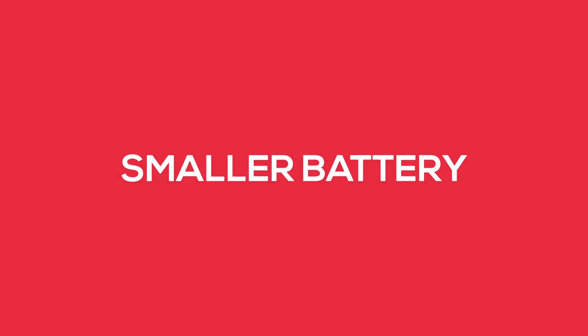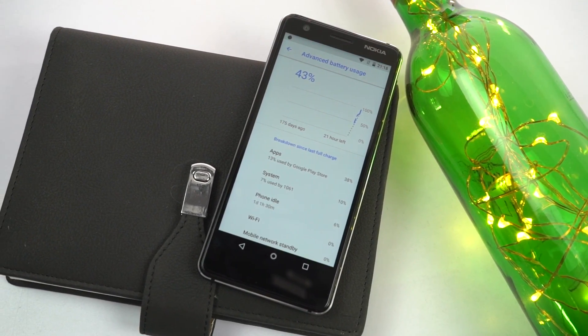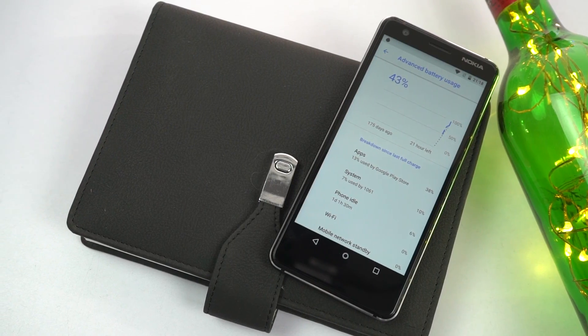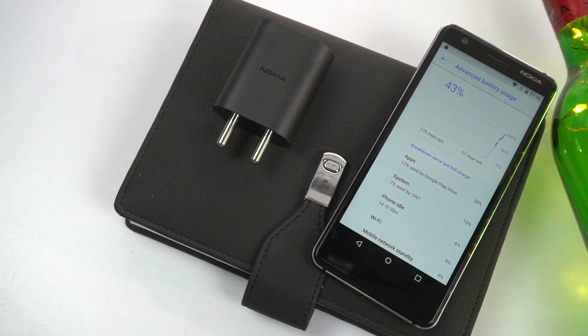This phone comes with a smaller 3,000mAh battery. For a basic or normal user it might be sufficient, but while other brands are offering 4,000 or even 5,000mAh batteries at a similar price range, you're still getting a smaller battery here.